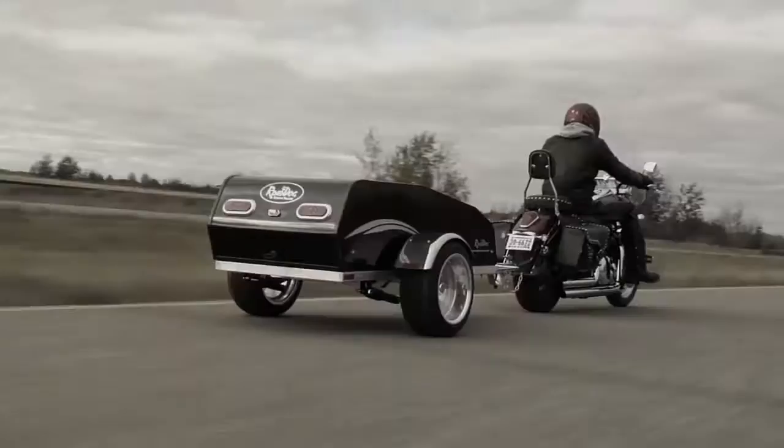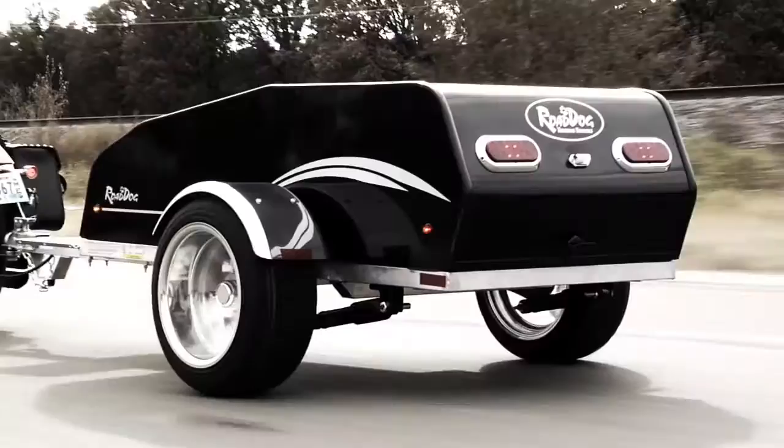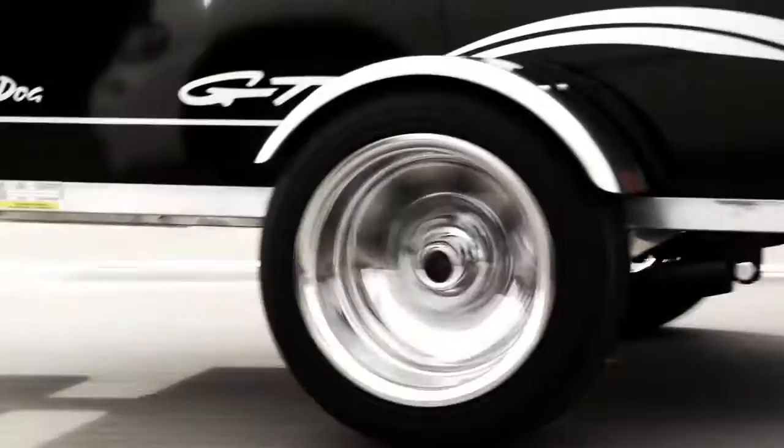No matter the riding conditions, even high crosswinds, the Road Dog follows your ride straight and true. The beefy 8-inch wide tires provide a wide stance and a better weight displacement for a smoother ride and extended tire wear. This low and wide stance is what creates the almost zero effect on your bike and riding style.